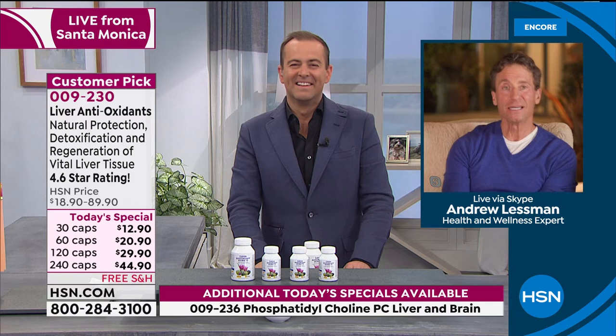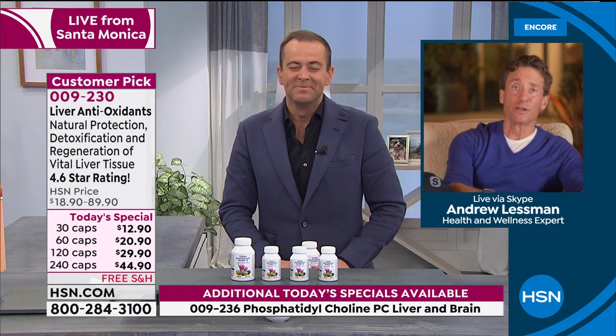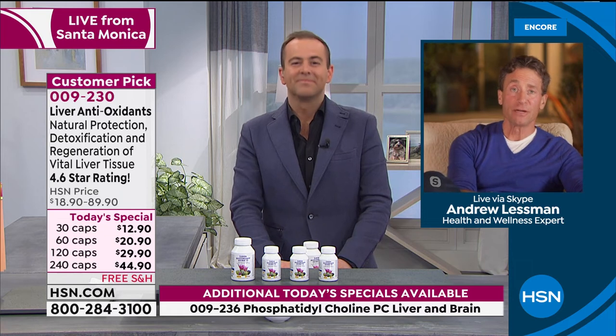If you type 'milk thistle and the liver' or 'silymarin' into PubMed.gov — the national research database — you will see hundreds of articles and compelling science. You would think they were talking about a drug or medicine, but these are not drugs or medicines. The same is true for phosphatidylcholine. Even simple things like acetaminophen, the pain reliever of choice right now, can be extremely challenging for our liver — as with any medication, all require the liver to do very serious metabolic work.